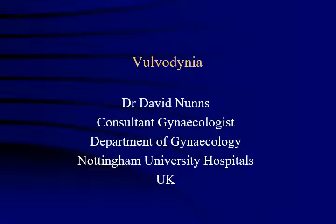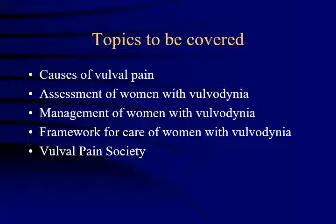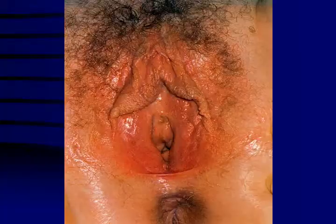This is a podcast lecture focusing on vulvodynia, designed mainly for health professionals, though some patients might find it of interest. My name is David Dunns and I work in Nottingham in the gynecology department. I have a vulval clinic once a fortnight and see many women with vulval disease including vulvodynia. In this lecture I want to cover the causes of vulval pain, how to assess a woman with vulvodynia, management, the framework of care for health professionals, and the work of the Vulval Pain Society.